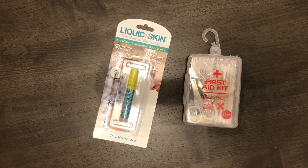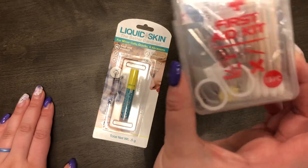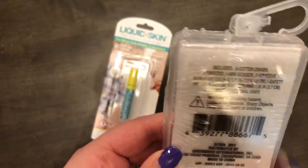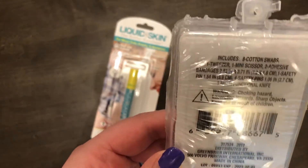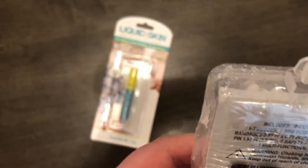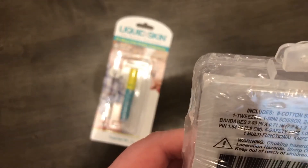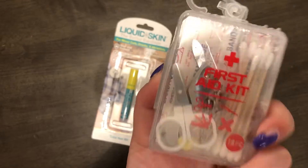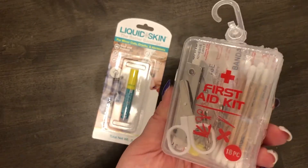I'm pretty excited about the mini first aid kit. Sweet Simple Life hauled this first and I wanted to get one too. It comes with eight Q-tips, tweezers, mini scissors, two bandages, five safety pins, and a multifunctional knife. I just think everyone needs one of these — it's a really good size and was found by the registers.